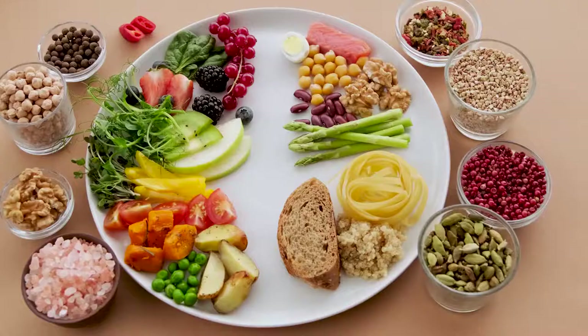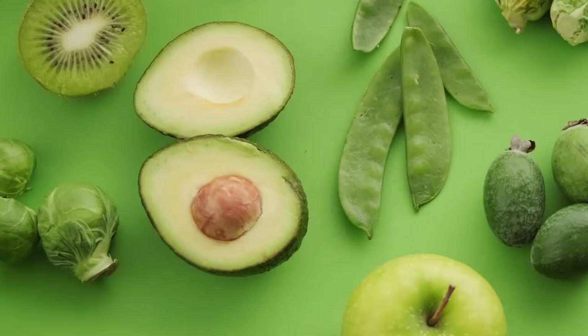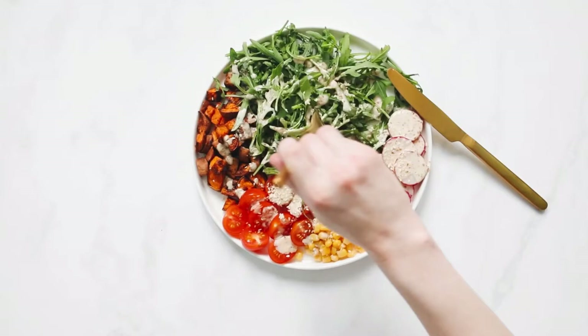Besides carbohydrates, it's also important to include a variety of foods, including fruits, vegetables, protein, as well as healthy fats like avocados, nuts, and seeds. When we're talking about fruits and vegetables, it's also important to get a wide variety of colors. Each color provides a different health benefit, so eating the rainbow with fruits and vegetables is very helpful.